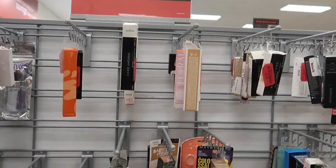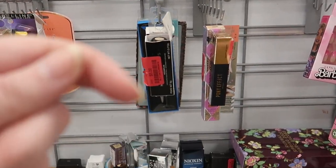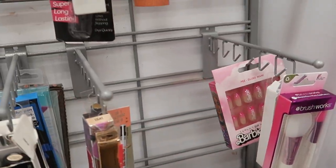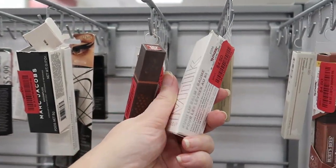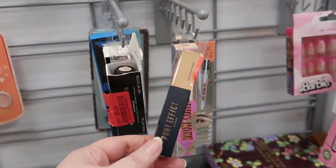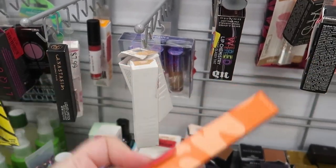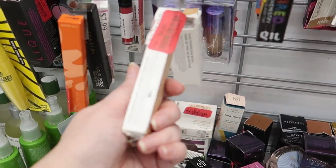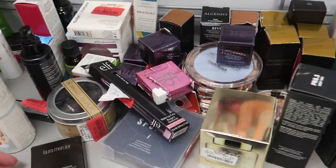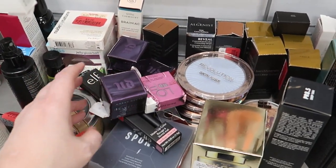Over at clearance we're going rapid fire — there's a ton of stuff! Skinny Dip Barbie press-on nails for $4. Milk Makeup Kush Lip Balm for $4.50. Pony Effect concealer for $3 — a K-beauty brand we started seeing a month or two ago. The I'm Meme TikTok tint lip product for $3. Milk Makeup concealer for $4. Laura Mercier 'Plum Royale' lipstick for $8.